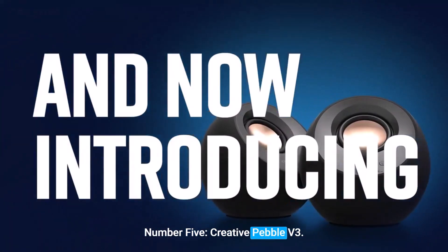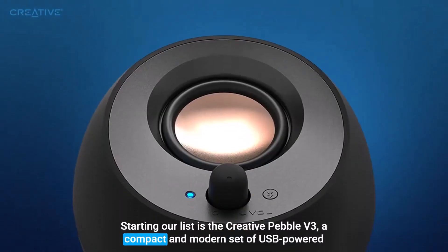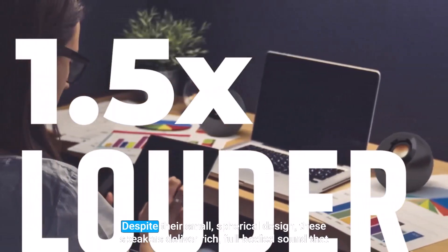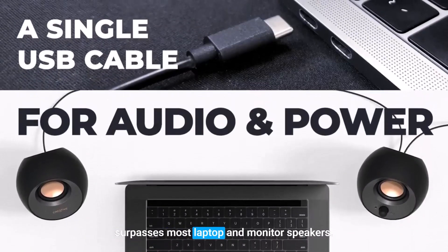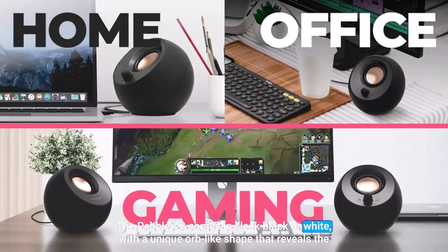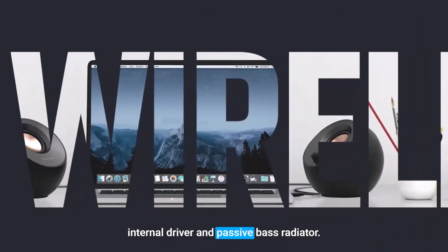Number 5: Creative Pebble V3. Starting our list is the Creative Pebble V3, a compact and modern set of USB-powered speakers that pack a surprisingly powerful punch. Despite their small, spherical design, these speakers deliver rich, full-bodied sound that surpasses most laptop and monitor speakers. The Pebble V3 comes in sleek black or white, with a unique orb-like shape that reveals the internal driver and passive bass radiator.